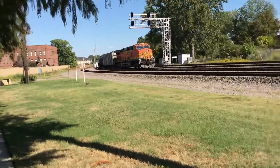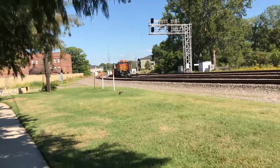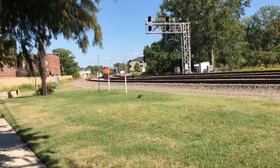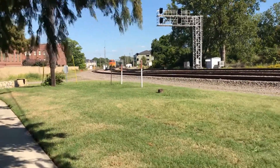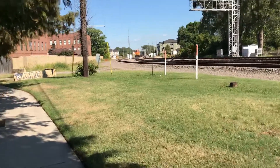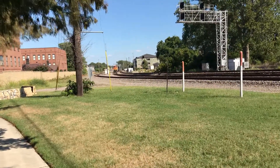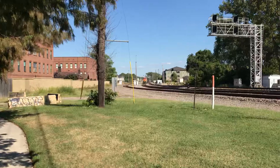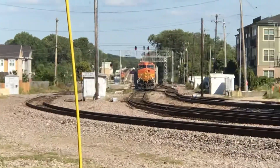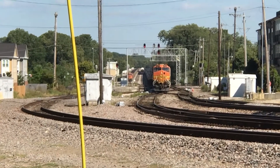Now you're going to see this corner as the engine comes around. There are like three or four tracks up here but it really opens up where there's more tracks. I don't know if I can zoom in enough, but you can see there are some more trains down there just sitting there.